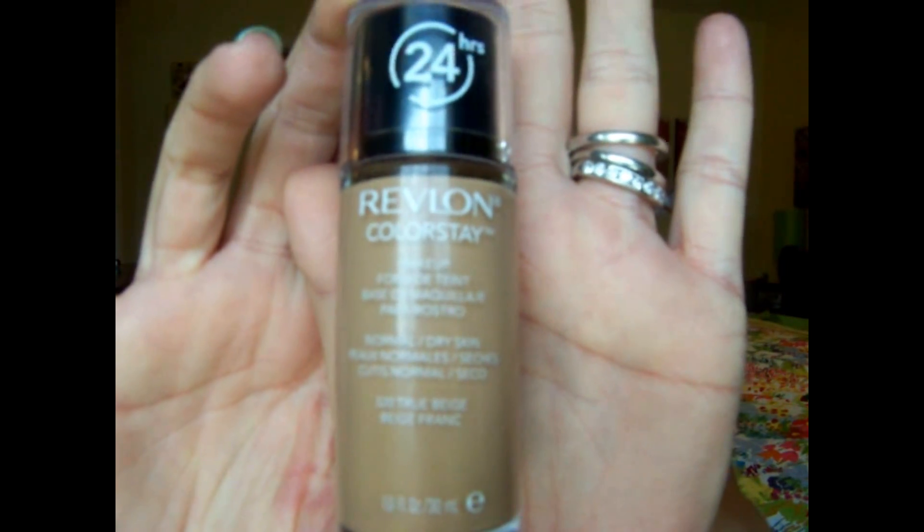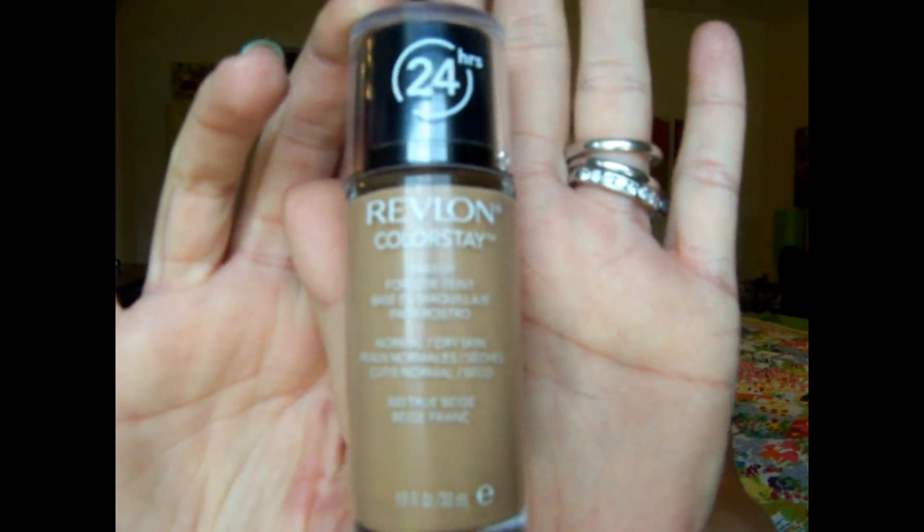Now as far as the foundation goes, my favorite drugstore foundation — while there are a lot out there like CoverGirl has some good ones and L'Oreal, and the Wet n' Wild one that I just bought recently that I absolutely love — my favorite is the Revlon Colorstay. I got mine in the normal to dry skin formula, and this is 320 True Beige, but this is a little dark for me. I mixed this with a lighter one to get my perfect shade. But this is just a really great full coverage foundation. I love it. I'm wearing it today.